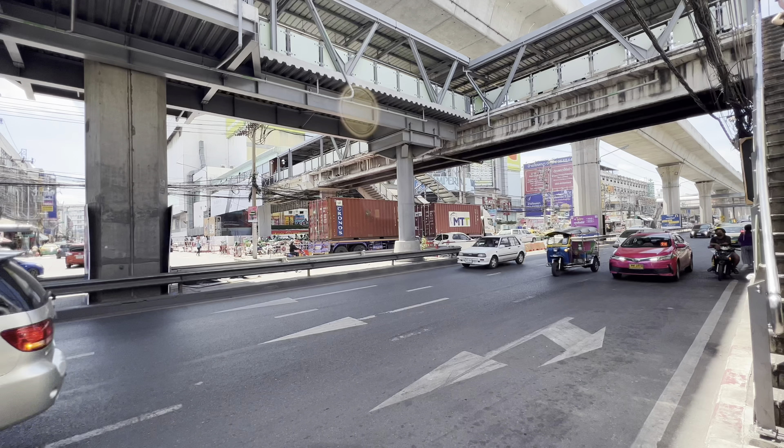That was 30 Thai baht, which is right around 93 cents. Let's continue on. I'm pretty full from that small meal, but I need some air conditioning, and right across from me is Imperial World Samron, so I'm going to go take a look in there and cool off for a bit.